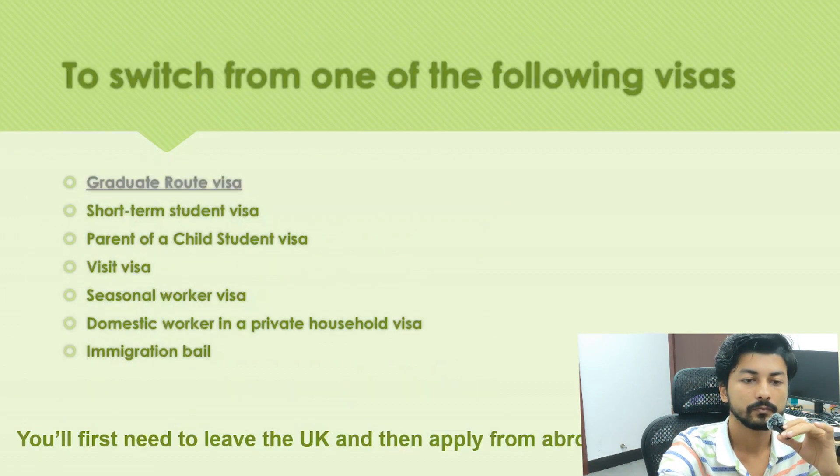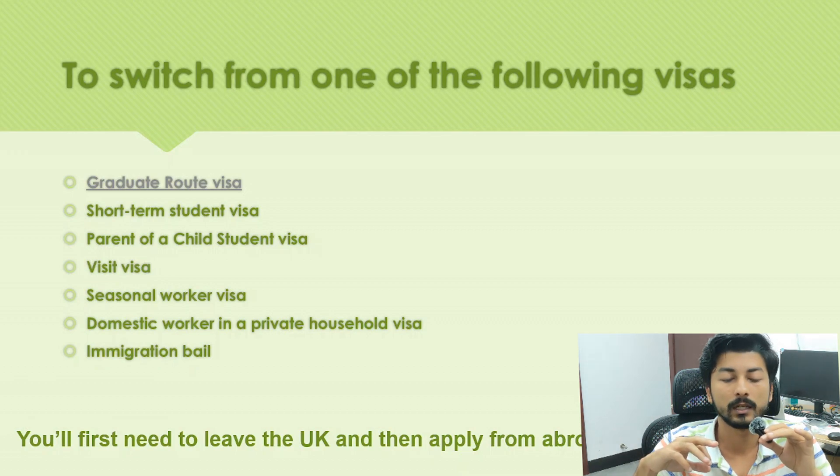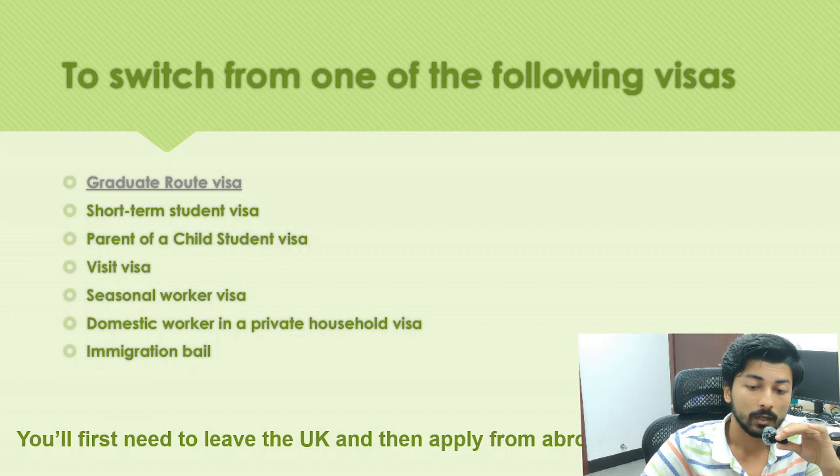If you are already in the UK, you can switch to the HPI visa from visas such as the Graduate Route visa, Short-term Student visa, Child Student visa, Visit visa, Seasonal Worker visa, or Domestic Worker visa. However, to make that switch you'll first need to leave the UK and apply from abroad.